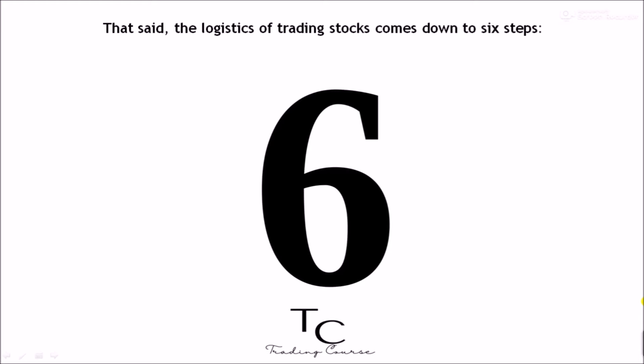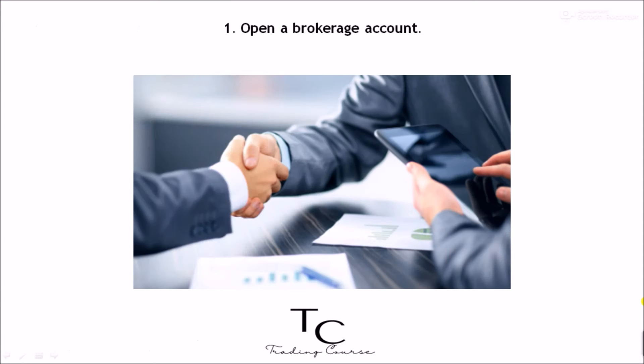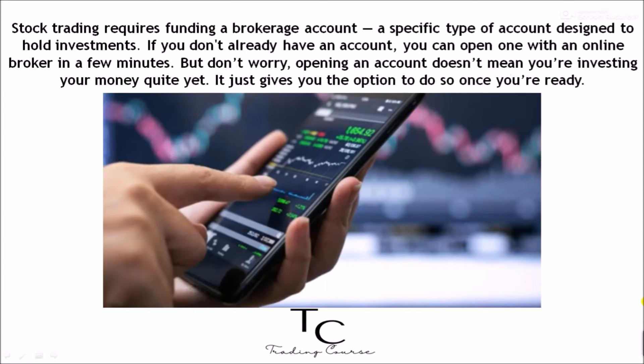That said, the logistics of trading stocks comes down to six steps. One: open a brokerage account. Stock trading requires funding a brokerage account — a specific type of account designed to hold investments. If you don't already have an account, you can open one with an online broker in a few minutes. But opening an account doesn't mean you're investing your money quite yet; it just gives you the option to do so once you're ready.